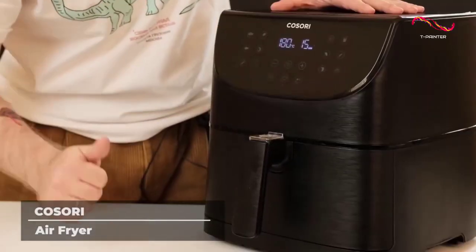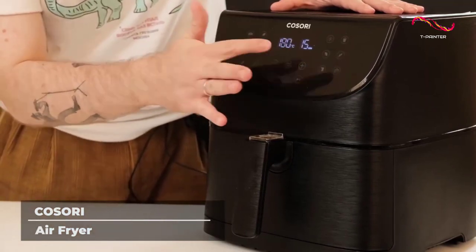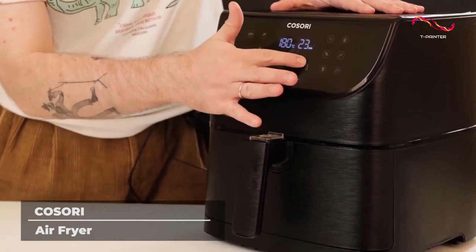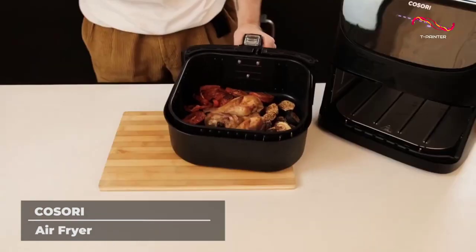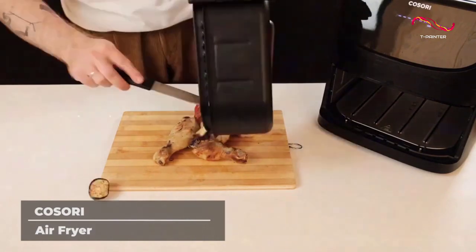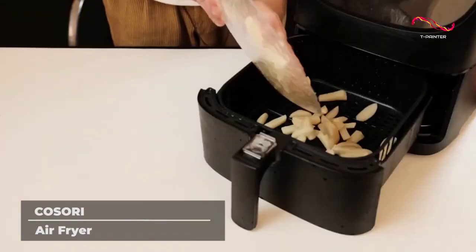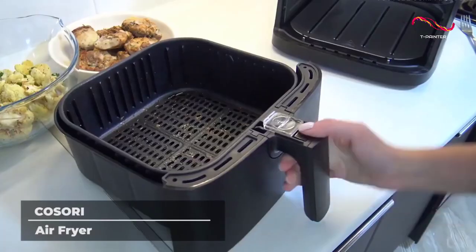The Cosori Air Fryer was designed with ease and convenience in mind. This amazing product produces incredible results in a fraction of the time of a traditional oven or fryer. Plus, it uses 85% less oil. We all know that deep-fried foods are unhealthy, but that doesn't mean they're not delicious. By using the Cosori Air Fryer, you can keep eating your favorite fried foods, but in a much healthier way.